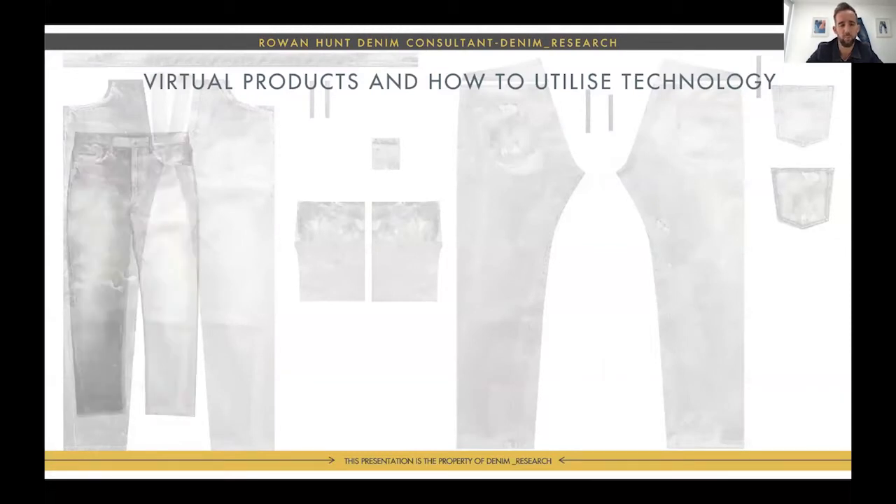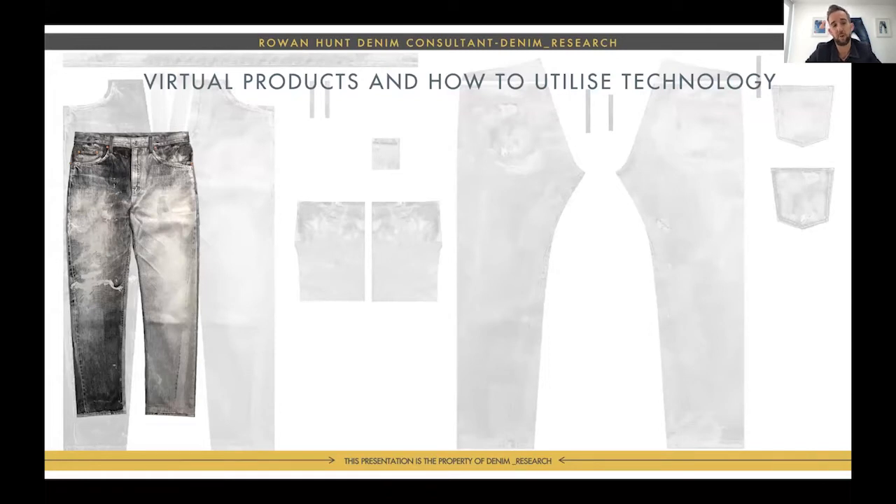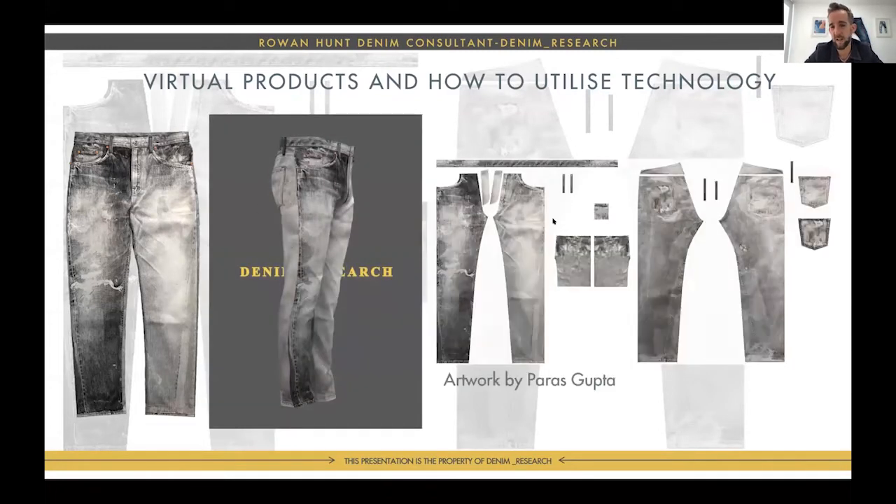A quick look at the future — virtual products. Here's one from Our Legacy: a digitally printed jean that looks so good. Some of the wash patterns you simply can't get in washing, and you can't reproduce them in production because the side-seam shading, paneling, and twist are all baked in. I worked with a 3D artist and worked backwards — created it in 3D, did the lay plan to explore what this future could be for digital printing. For instance, you could print this in a shop, cut it, and make it in a day.